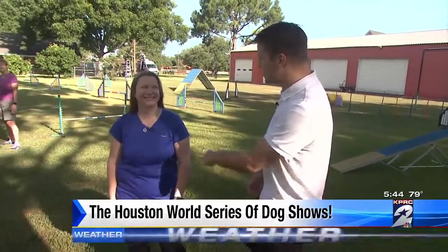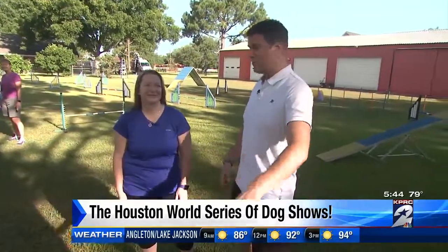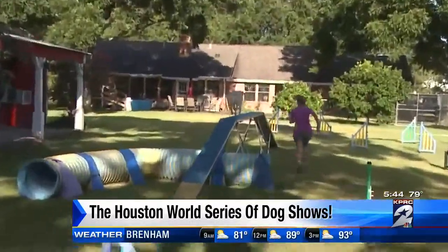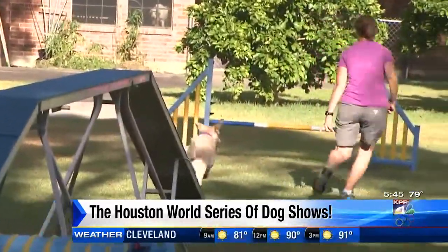Today is the first day of five for the Houston World Series of Dog Shows, and we are lucky enough to be exploring a training ground with some of the competitors of the agility, which includes Brittany here. And get ready — go! Lori and Spree have just taken off on the training course, and they are really flying. This is not going to last long enough.